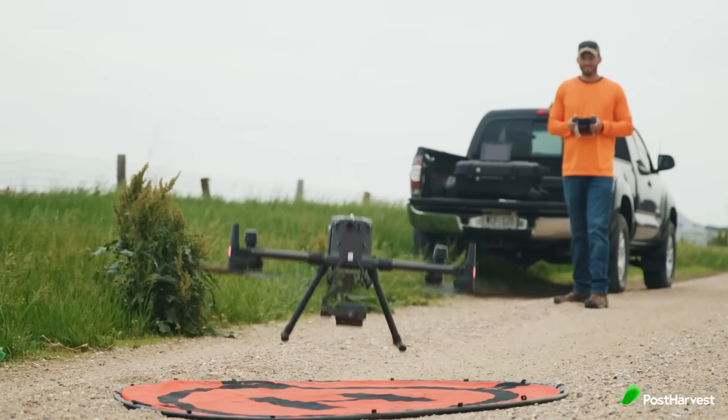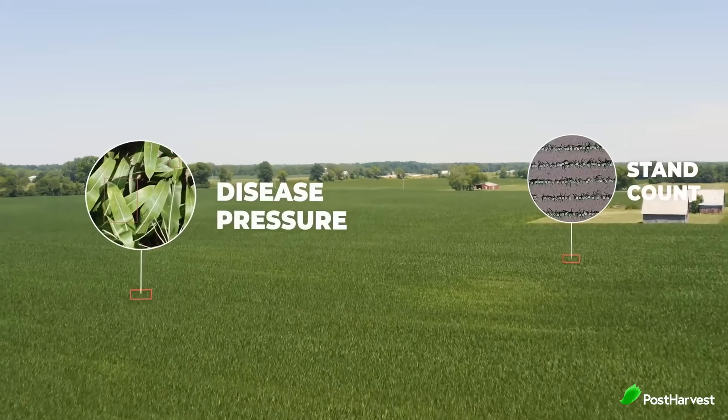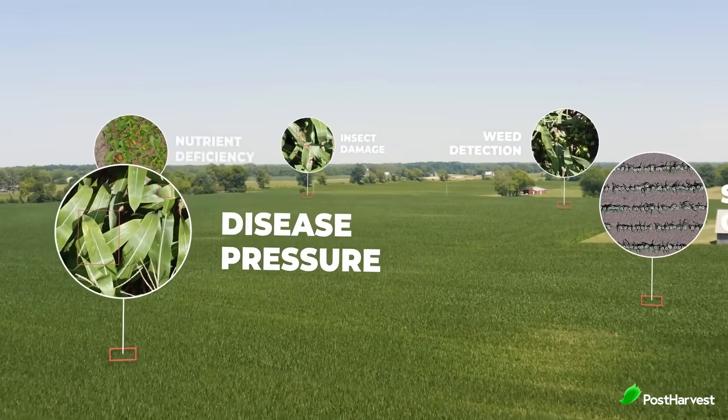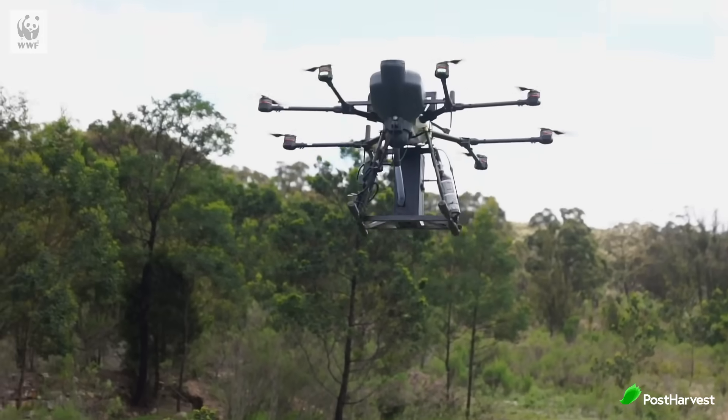Here are some specific examples of how IoT is being used in agriculture right now. Drones are being used to monitor crops and livestock. They can be equipped with sensors to collect data on things like crop health, soil moisture and livestock movement, and can even plant trees by literally shooting seeds into the ground remotely.